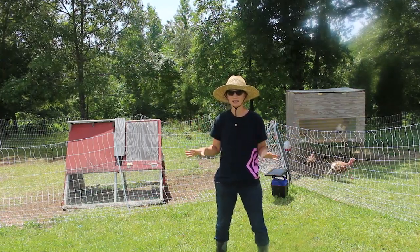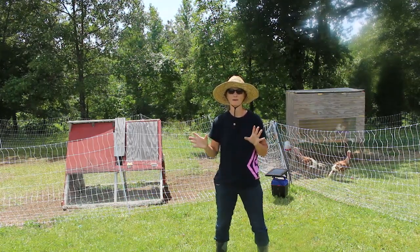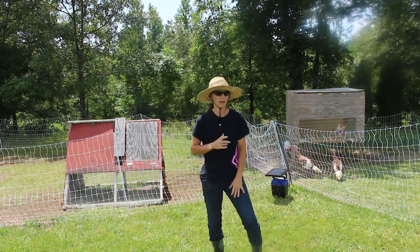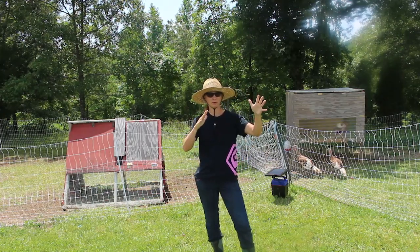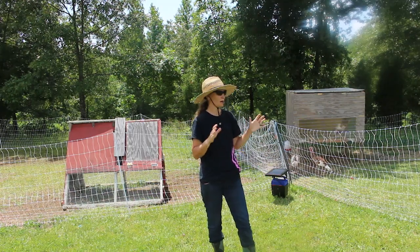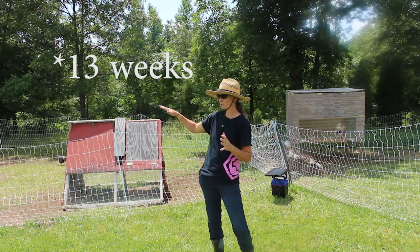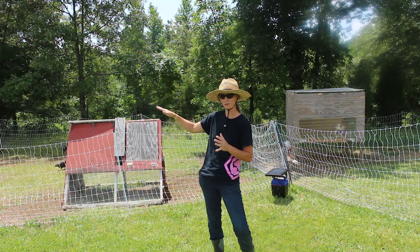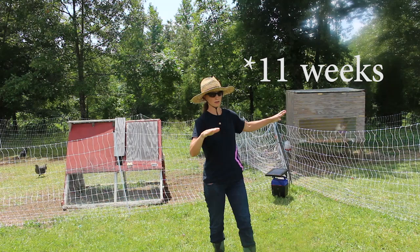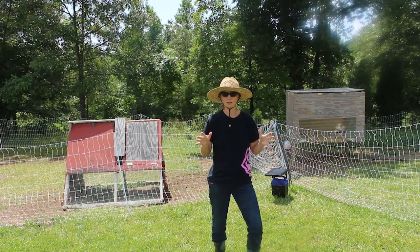You guys haven't seen either one of these flocks. We have them now separated into two separate flocks, but the last time you guys saw them, they were little babies in our shed in the brooder. I think at that point they were probably around three weeks old. Now the chickens are about 15 to 16 weeks old, and I think the turkeys are 13 to 14 weeks old. Somewhere along those lines.